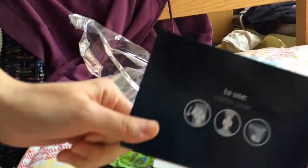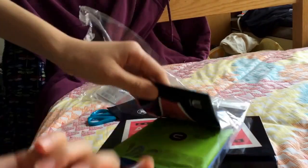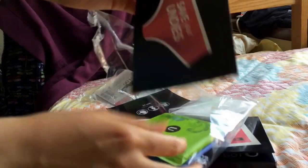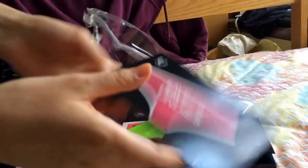Oh, love it when they give instructions — that's totally not obvious. And oh, it's a sticker, cool! And here's more advertising and instruction type things.